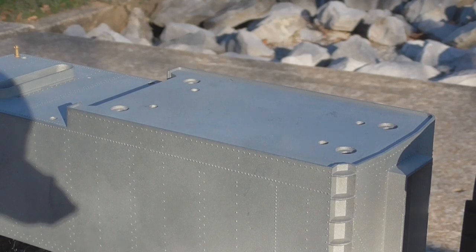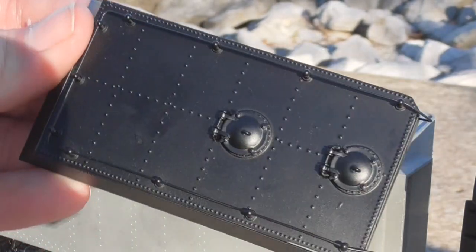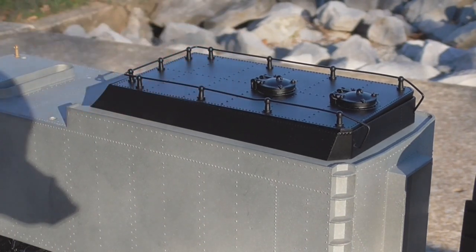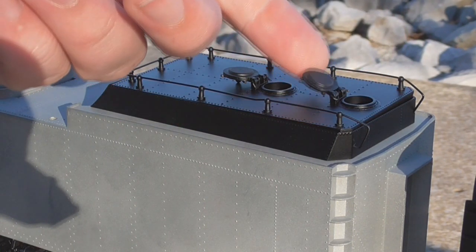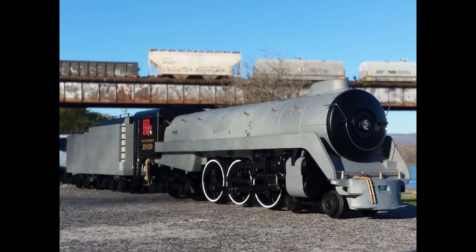Even when I saw it in the auction, the top of the tender wasn't even attached. However, the top of the tank — which was a combination of two pieces, the coal bunker and then the top part that goes over it to make it into an oil bunker — were both sitting inside the shell of the tender. They were fairly easy to put together. It does need some screws to hold it in place properly, and it has two hatches that open up on the top. When the 2839 was on the Southern Railway it was a coal burner, but I kind of like the look of this oil tender a little bit more, so I'll probably just end up keeping it as an oil burner.